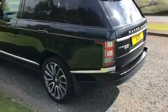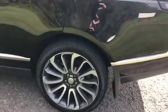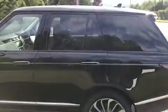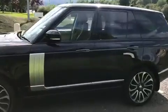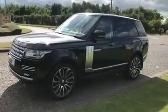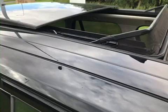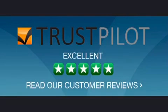Also comes with privacy glass, 22-inch alloy wheels. The car looks fantastic. Comes with full service history, one owner from new, panoramic glass sunroof. Available at E690.